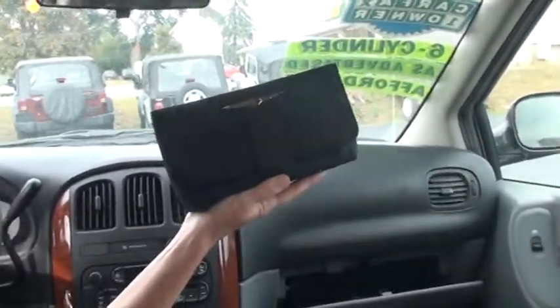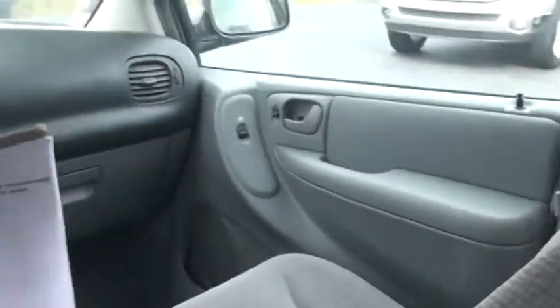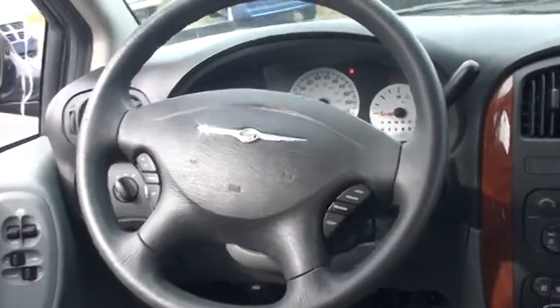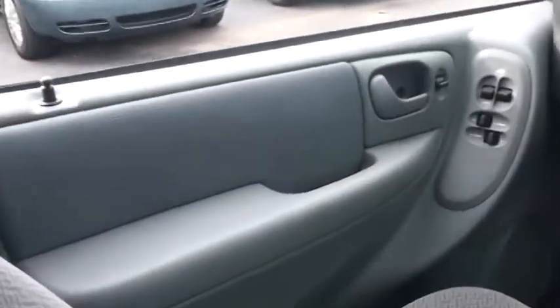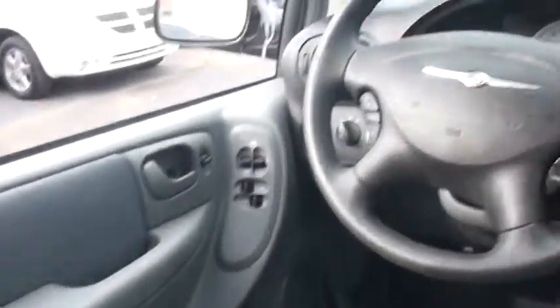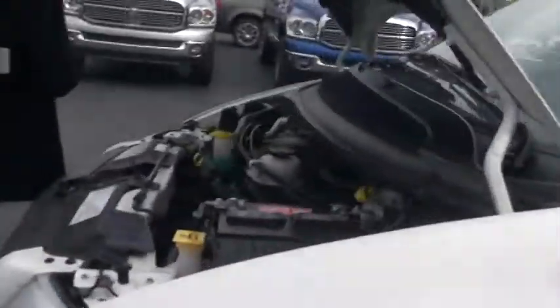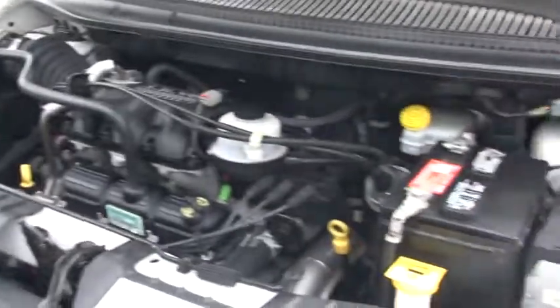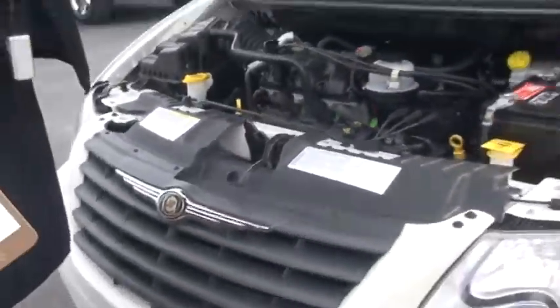It does come with the manual so you can always keep her running like new. I'm going to pop the hood and meet you out front. It does have the 3.3 liter V6. All your belts and hoses look in great shape, and it's easy to get to your fluids.